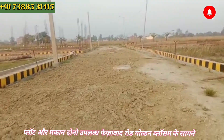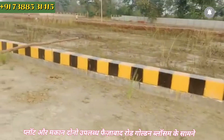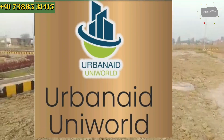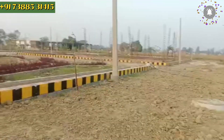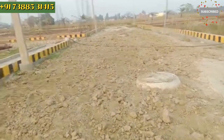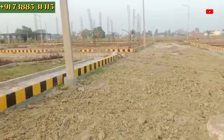Hello friends, I am Aman. This site is called Urbanet Univore, located on Faisabad Road, Golden Blossom. This site is on the main Faisabad Road, approximately 1 km distance.